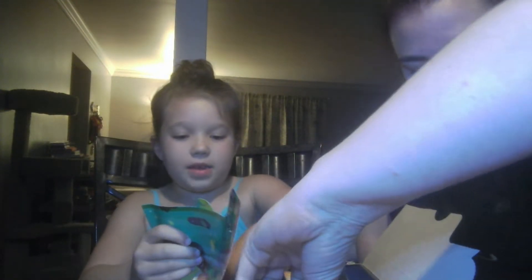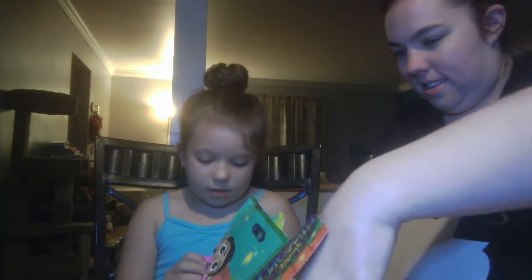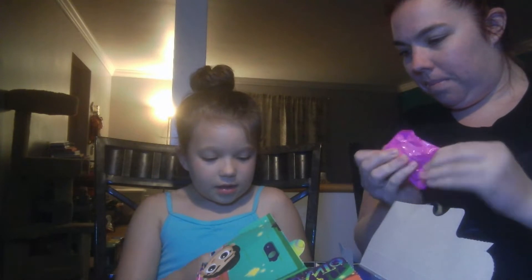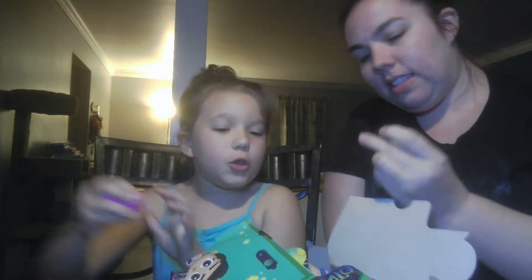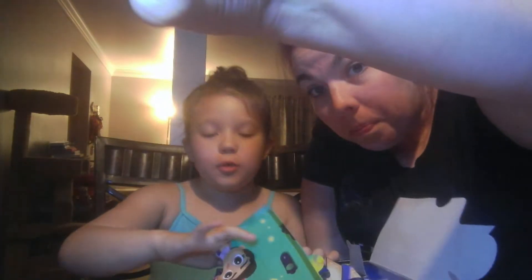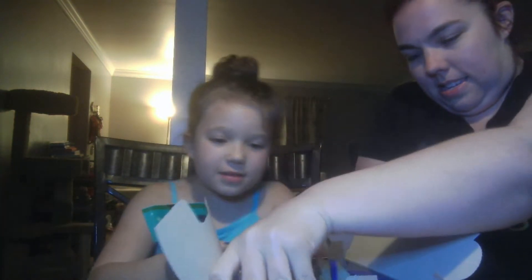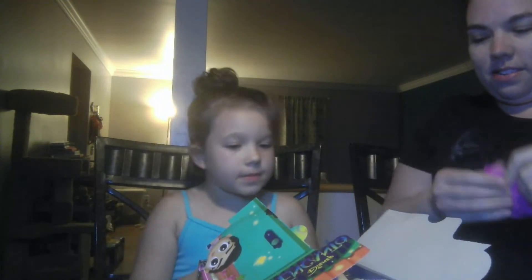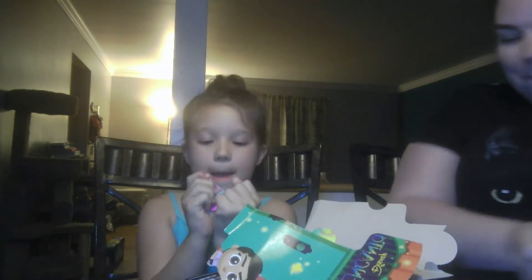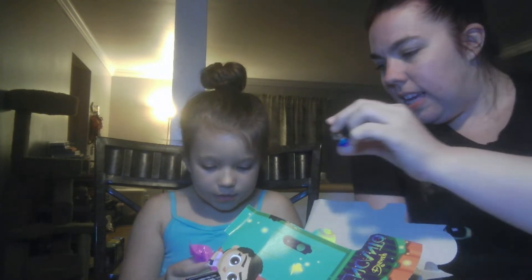I guess we should also look for Mirabel — that's who I want. Look at Luisa with her big muscles! Boom boom baby. Okay, Mirabel — look how cute she is and her hair!